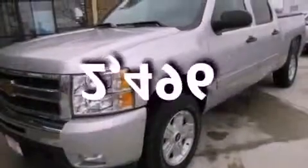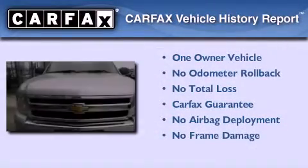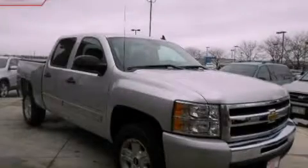This vehicle has fewer than 3,000 miles on the odometer. This Chevrolet has had only one owner, and it qualifies for the Carfax buyback guarantee. This vehicle is sure to sell fast — call and arrange your test drive today.